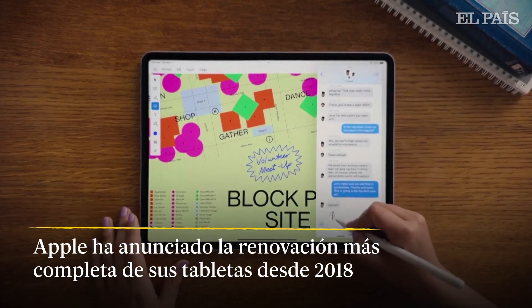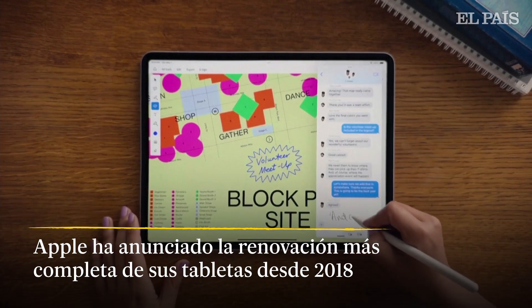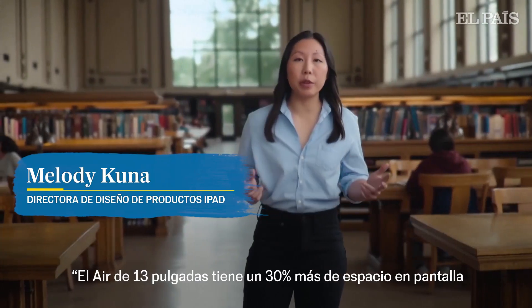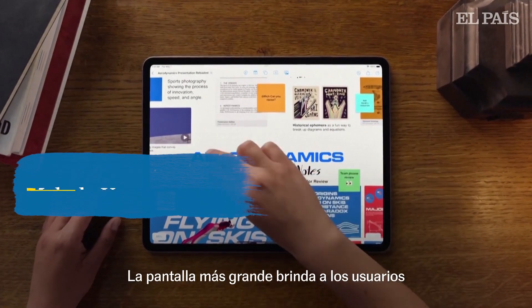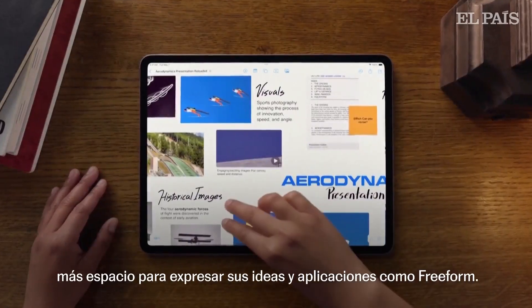We created a 13-inch model of the new iPad Air as well. The 13-inch Air has 30% more screen real estate than the 11-inch Air. The larger display gives users more space to express their ideas in apps like Freeform.